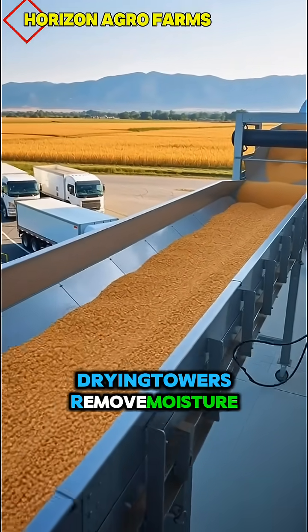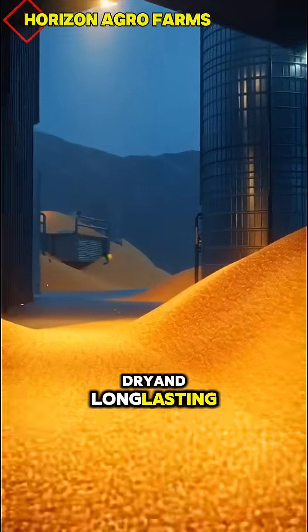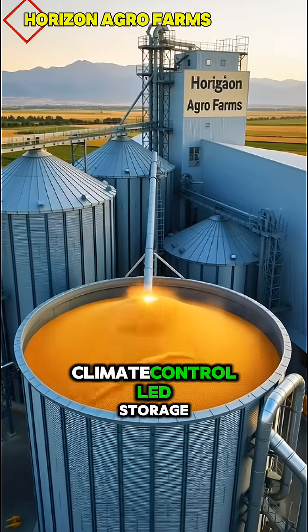Drying towers remove moisture, keeping every kernel crisp, dry, and long-lasting. After drying, kernels roll into massive steel silos for perfect climate-controlled storage.